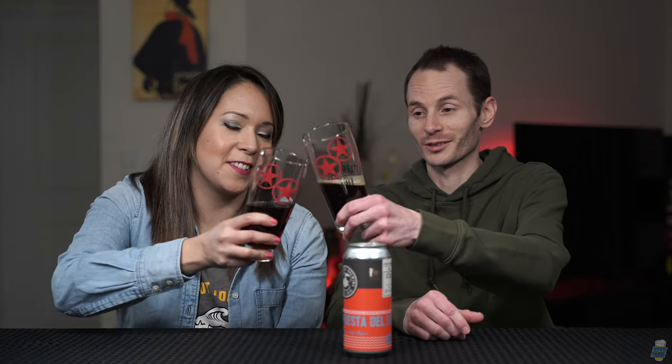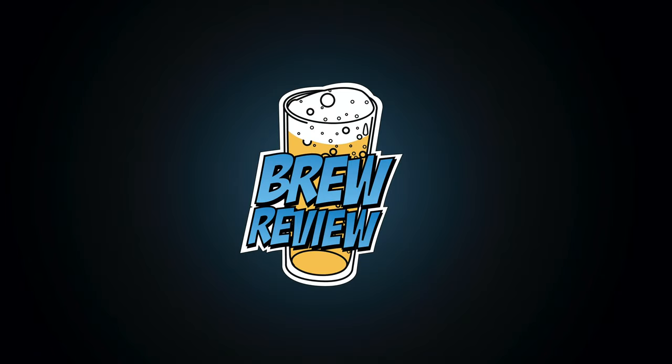Alright guys, thanks for tuning in. If you're interested in more craft beer reviews or craft beer event coverage, be sure to subscribe and click that little bell icon to stay notified when new videos come out. Until next time, stay crafty. Cheers.